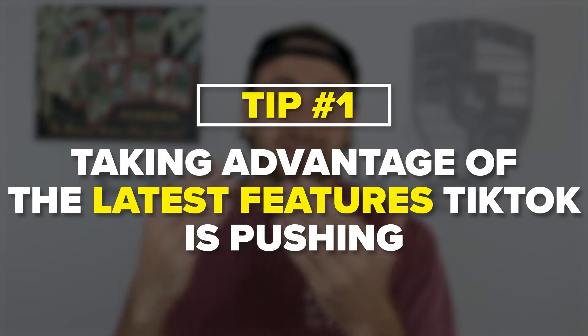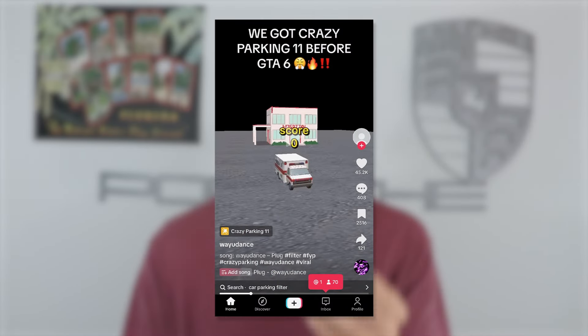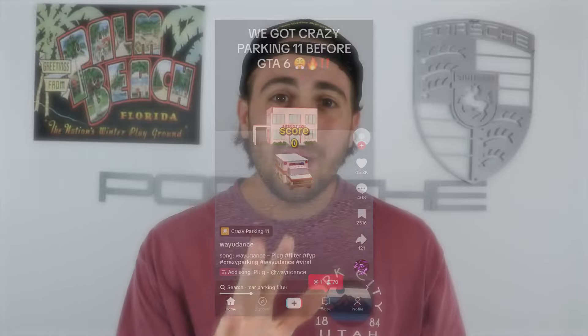Tip number one is you need to make sure that you're taking advantage of the latest features that TikTok is pushing, and there are three of them. The first one is going to be game videos like this one right here. These videos have a really good hook tied in to them. All you have to do is say something funny on the screen the second the game pops up, or the second the video starts, or have text on the screen that alludes to what is going to be coming later on within the video.